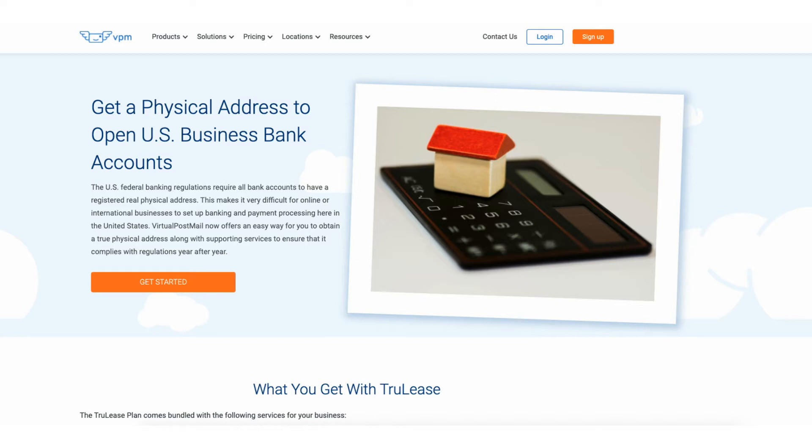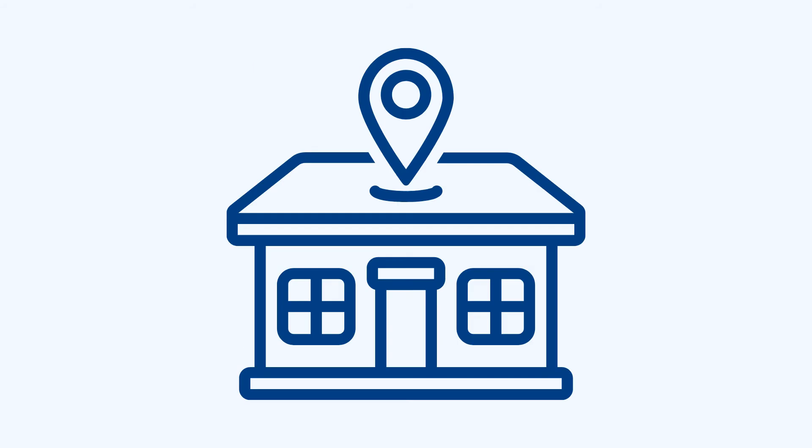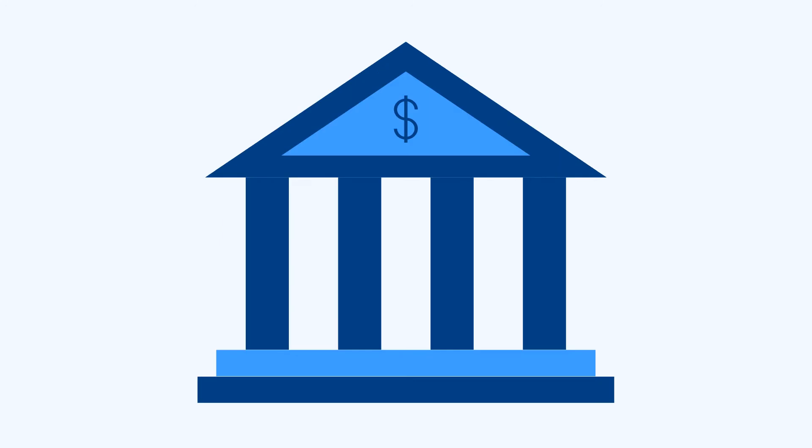If you need proof of address to open your business bank account, VPM offers TruLease. TruLease is a lease agreement and address used to open and maintain your business bank account. If you live internationally or out of state, it may be difficult to find a physical address meeting lease or mortgage requirements — the VPM TruLease address provides a valid physical business address that will keep you compliant.